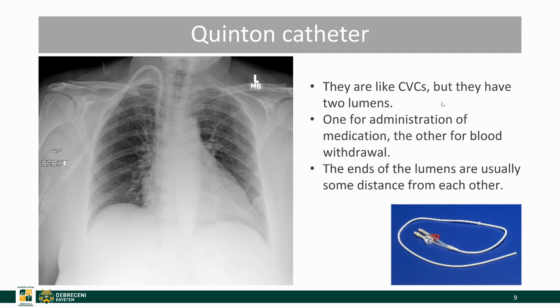Quinton catheters are very similar to CVCs but they have two lumens and their tips are some distance apart. They are used for administration of medication and for drawing blood at the same time.